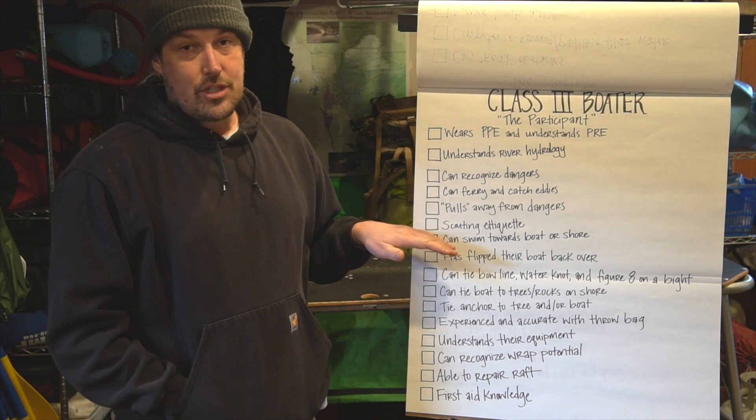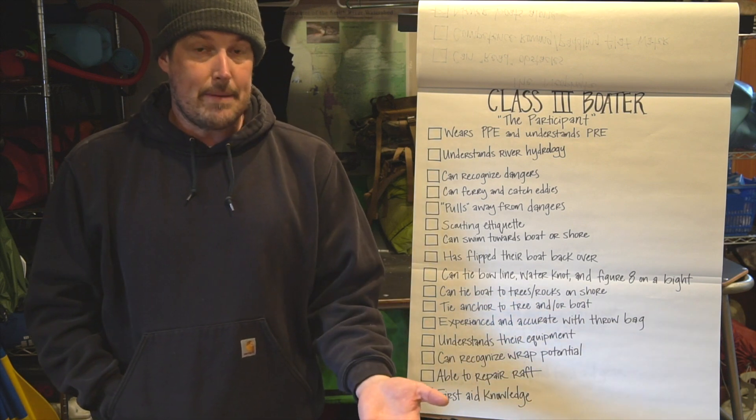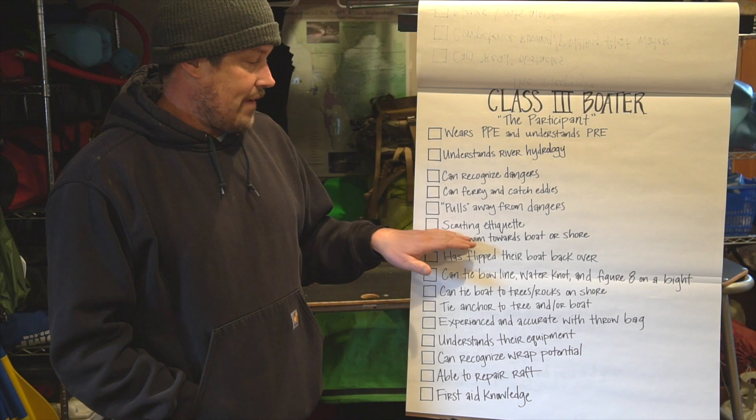Next is scouting etiquette — just knowing that when you scout, you wear your life jacket, you wear your helmet, you carry a throw bag ideally, maybe you bring some snacks or water in case the scouting takes a long time. Just having good scouting etiquette.